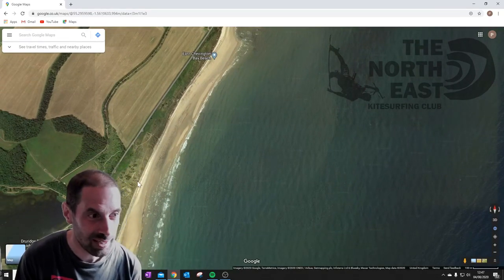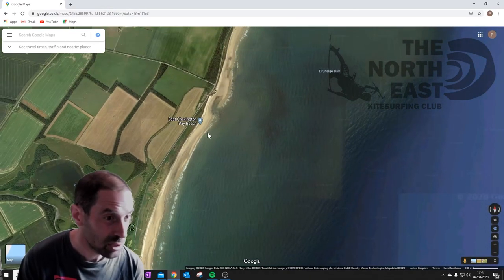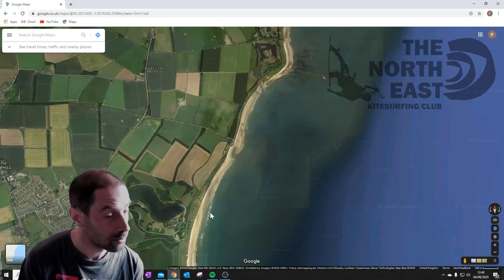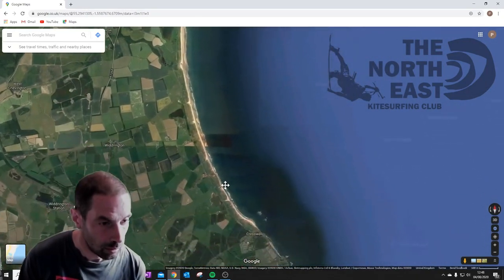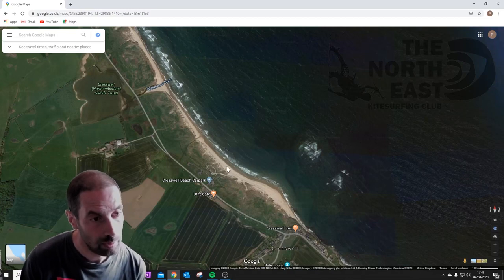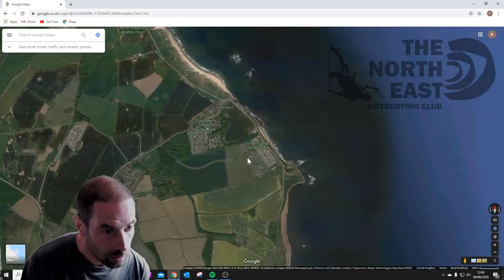Druridge Bay just about copes with the south-southwest, but it's a bit gusty because it's coming off the land. It's best from southerly through to easterlies and around to northeast. This used to be a really, really popular beach for kitesurfing when there was a shop in Amble, but its popularity has dwindled somewhat. Still a good location and not too far from Newcastle — a bit closer than driving up to Beadnell. There's also the south end of Druridge Bay for more northerly-oriented winds, very similar to the north end.